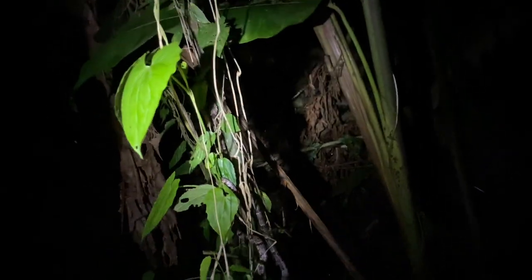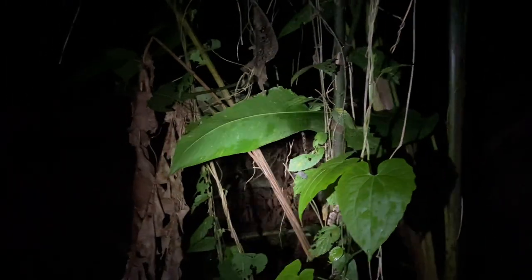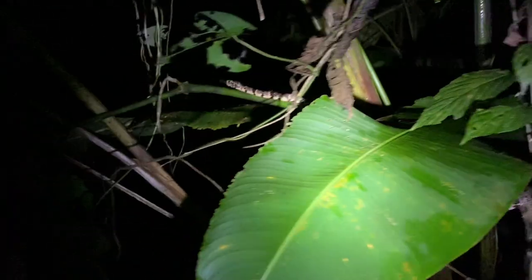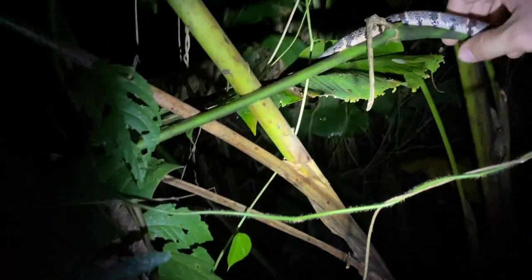In this vine here we have a cloudy snail-eating snake and this one is really quite large for this species' standards. As soon as I catch it, it should ball up. It's moving along here — these are quite easy to spot.